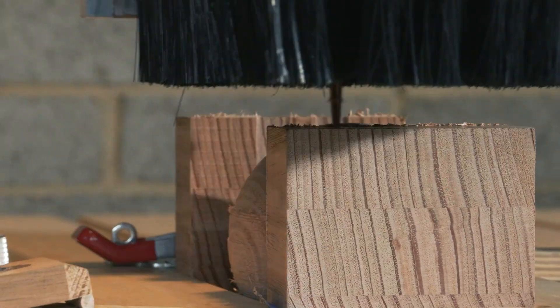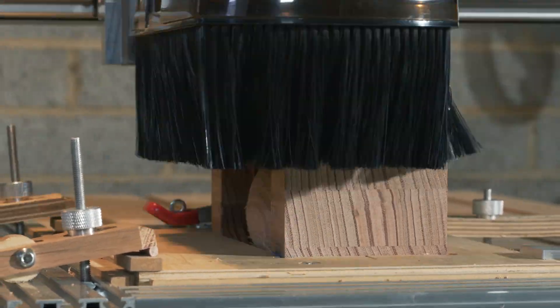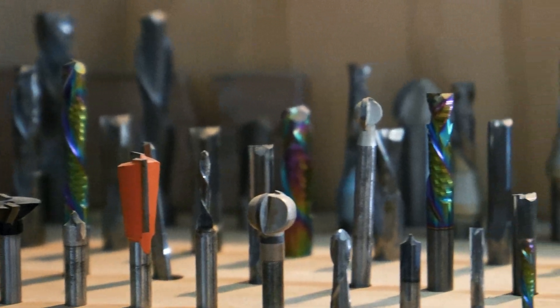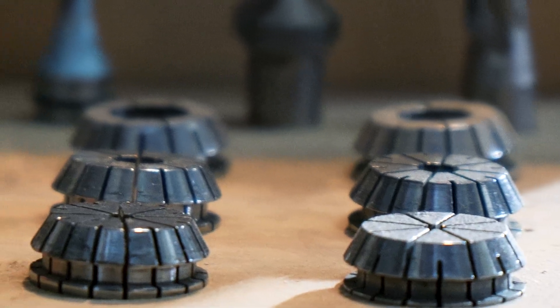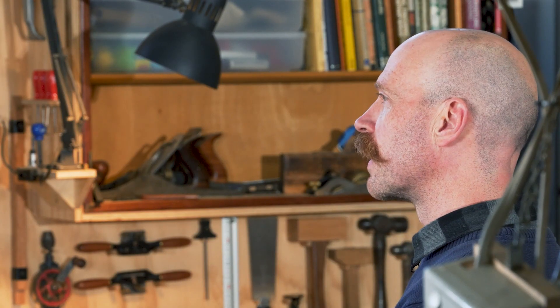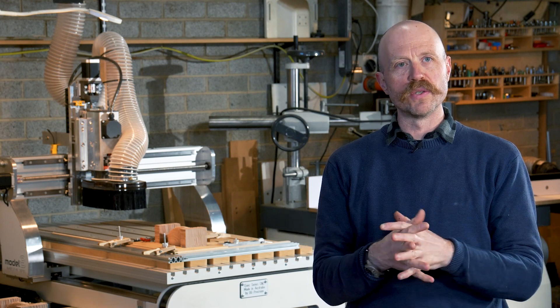I've had my CNC machine for 18 months now. Initially purchased with the idea for batch production, but now I look at using the machine in more new and interesting ways. Much like a man with a hammer where everything looks like a nail, myself with a CNC, everything looks like an opportunity to use that machine to improve my processes.